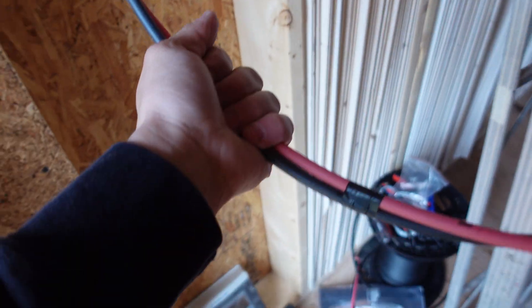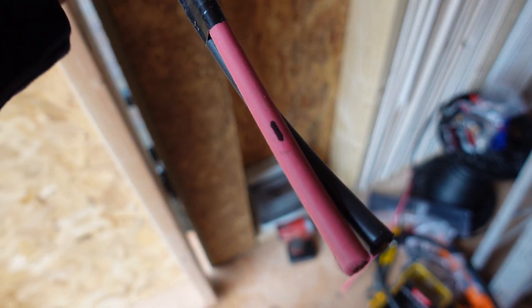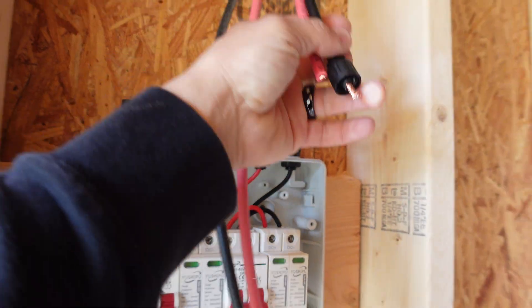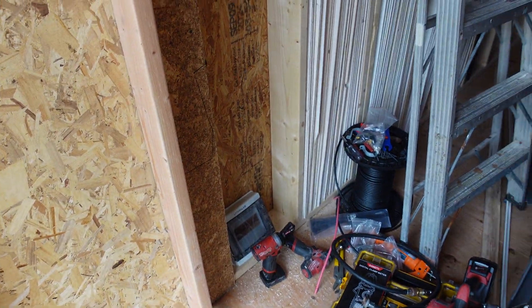Either way, I got a string of wires here going to the top row of panels — I labeled those number one. And then I have the other ones cut a bit shorter going to the bottom row of panels, labeled number two. So that is that. We're looking pretty good.